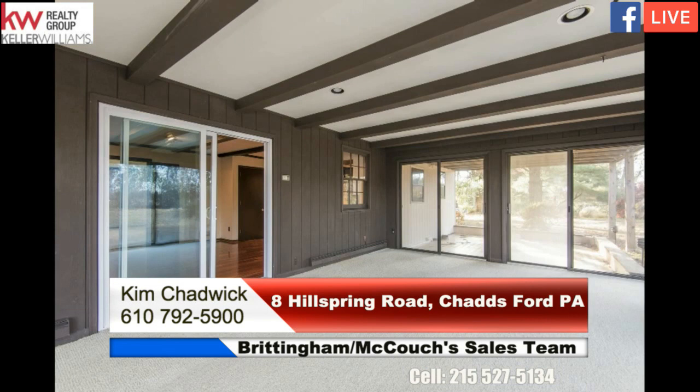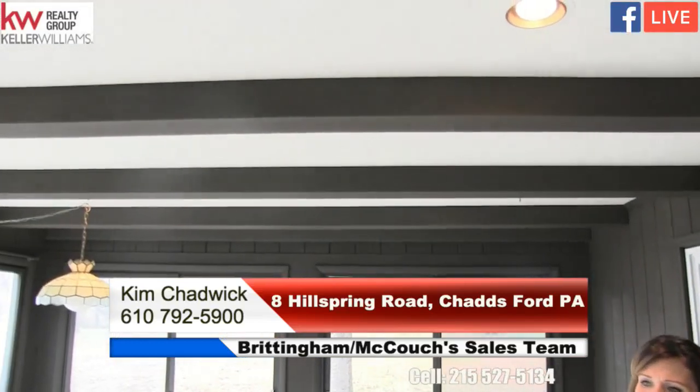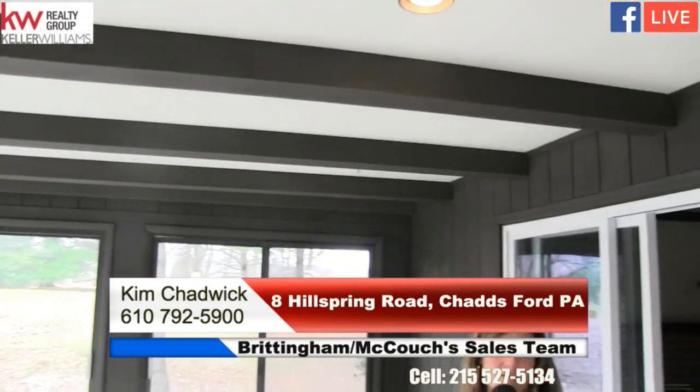One thing to note: we just had the septic tank replaced, so that's a really nice expense the sellers took care of for you. The yard is in need of some grass seed, but you'll have a nice lawn come spring. It's a really nice size.